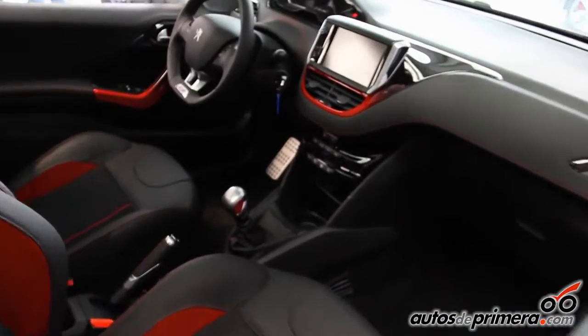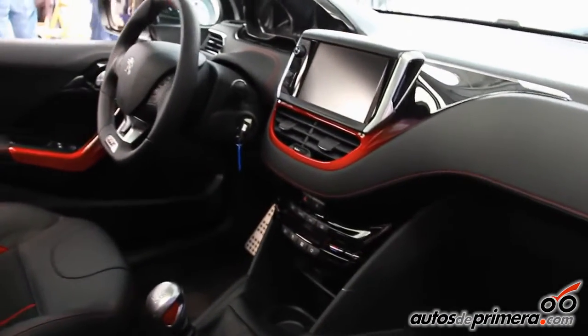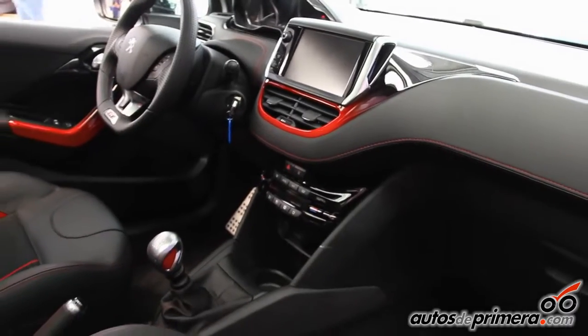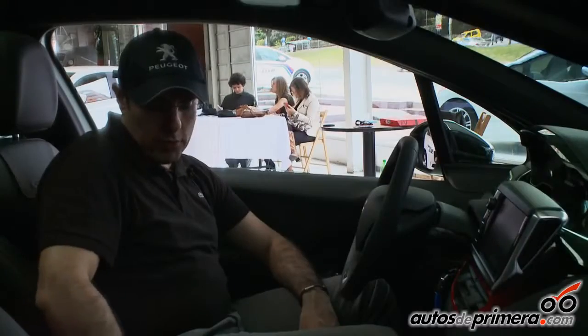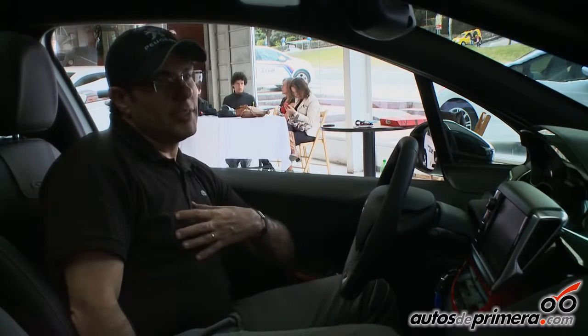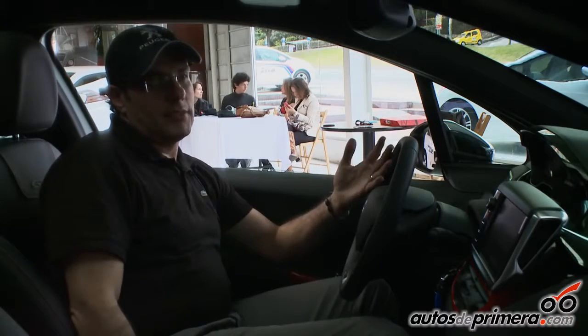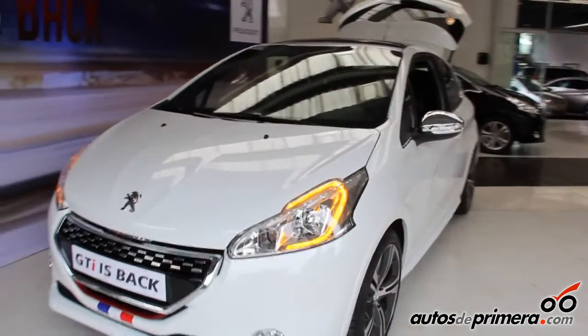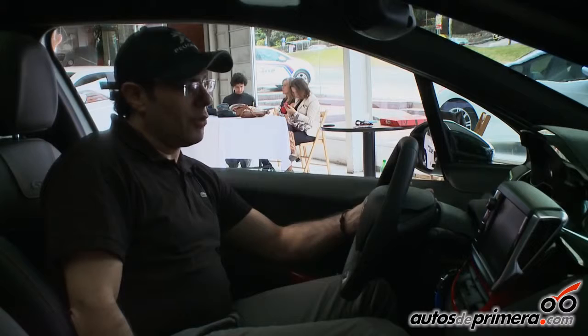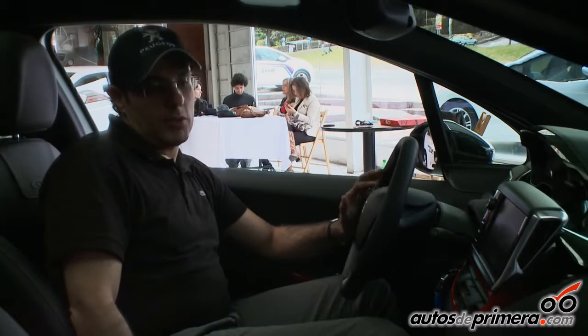Adicionalmente, tenemos aires acondicionados electrónicos Bisona, un freno de mano deportivo también con sus detalles de hilos rojos, cuero y cromo. En la parte de luces vamos a encontrar LEDs, pero adicionalmente las luces direccionales son LED en color anaranjado, que es algo muy novedoso inclusive dentro de la misma marca.